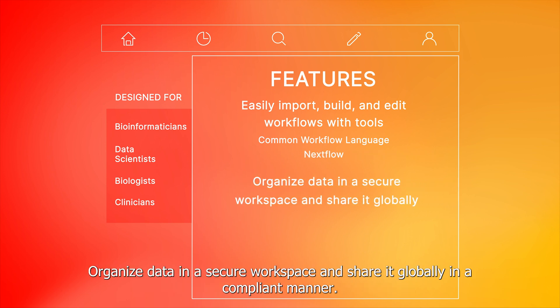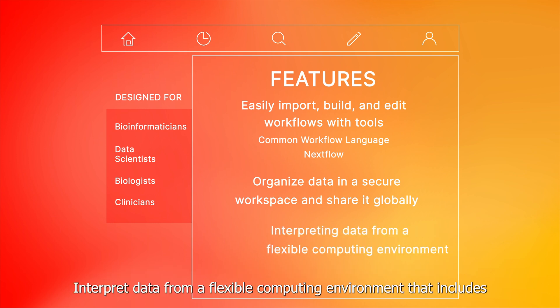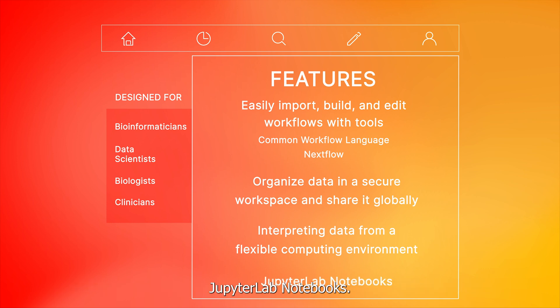Organize data in a secure workspace and share it globally in a compliant manner. Interpret data from a flexible computing environment that includes JupyterLab notebooks.